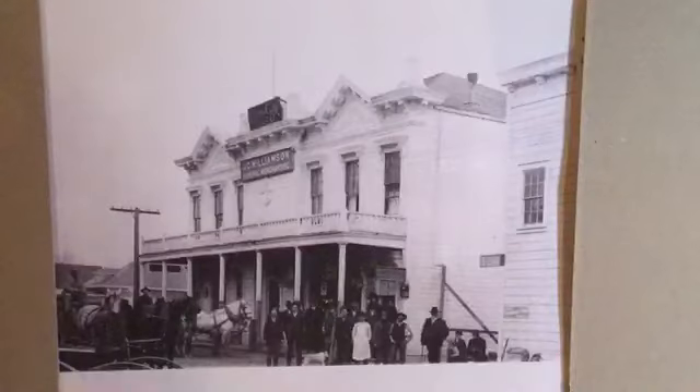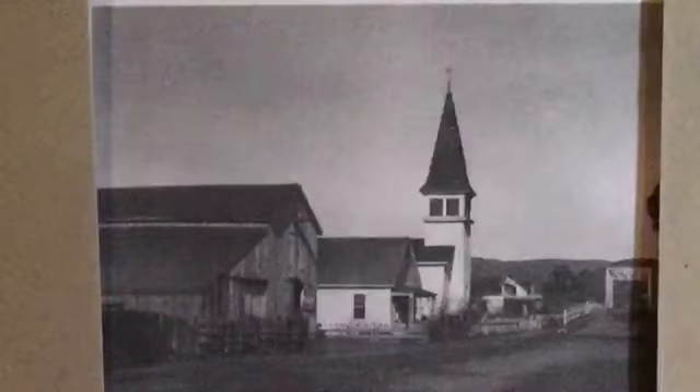Moving further north in the same row of buildings on Stage Road is the Williamson Store — just a beautiful store that sold a little bit of everything, a general mercantile. You can see this photo of everybody standing in front of it. Unfortunately it burned down — it was the first of four Williamson stores.